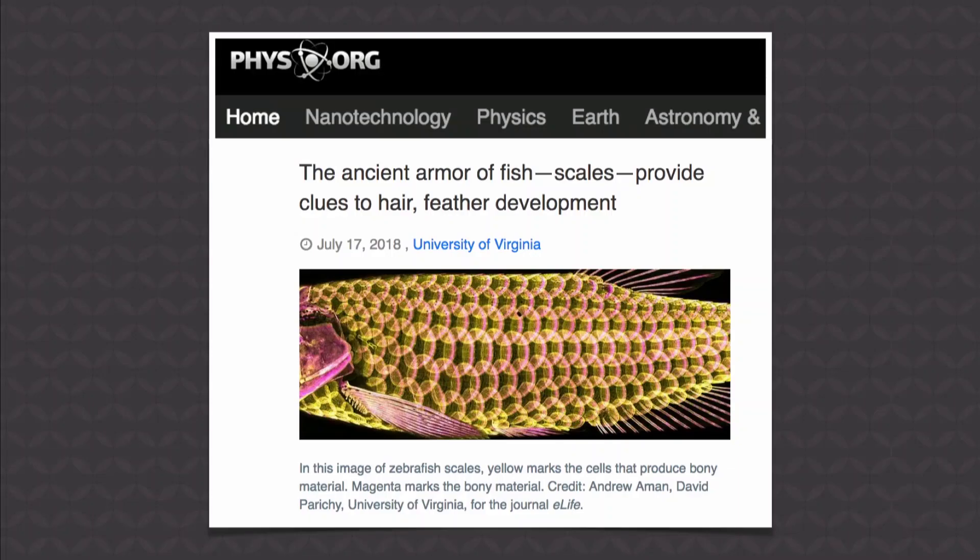The ancient armor of fish scales provides clues to hair and feather development. It's kind of a weird title, but basically what they say is sea creatures develop from land animals — except it's actually the opposite way around.